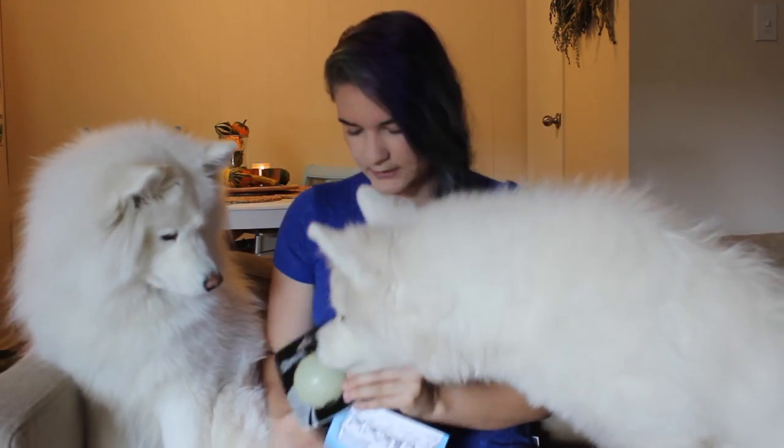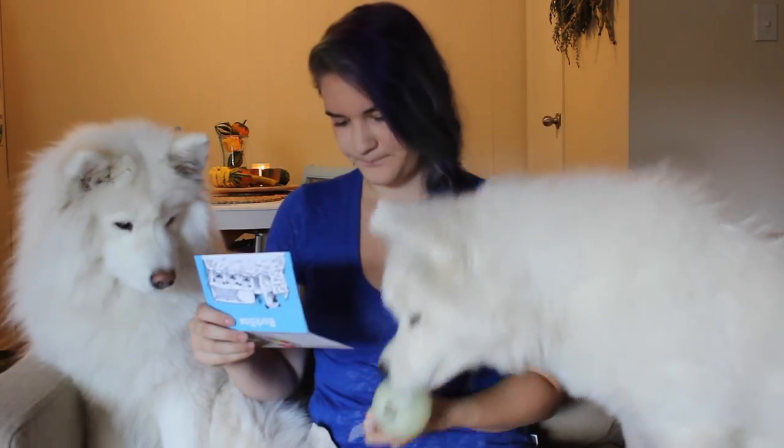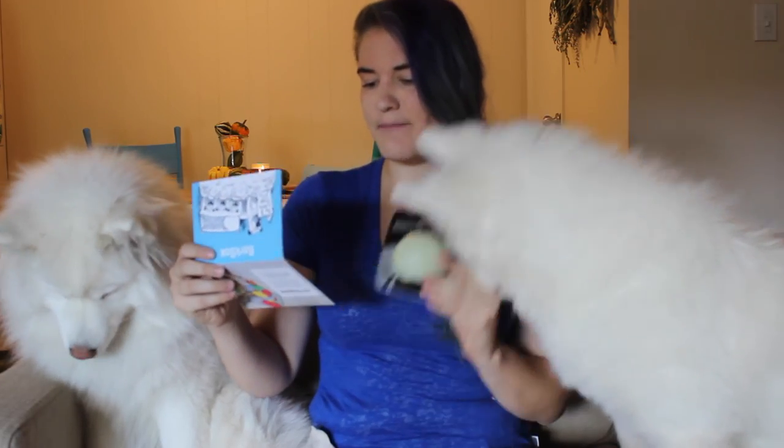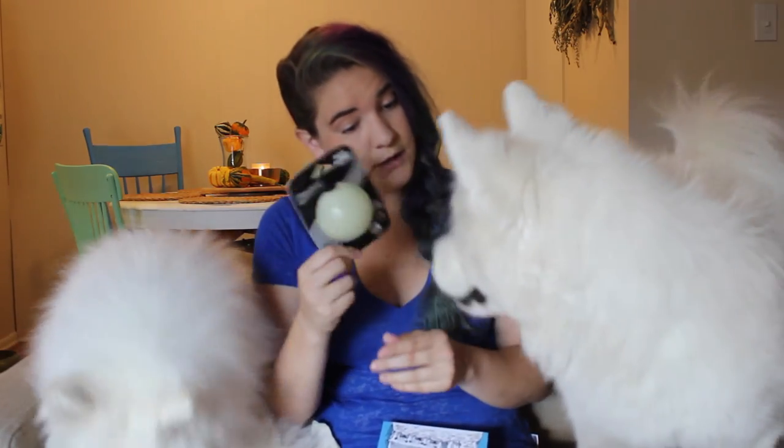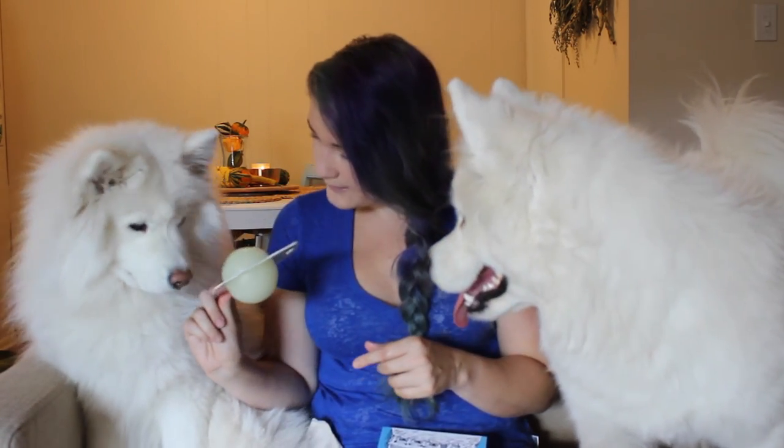Is this the glow-in-the-dark ball? It's the Pet Meek Chuck-It Max Glow Ball. BarkBox pups know that nighttime doesn't mean the end of playtime. The Max Glow Ball will light up that evening game of fetch in the park, on the block, or in the backyard. Meeks, what do you think? Are we going to play with the ball later?